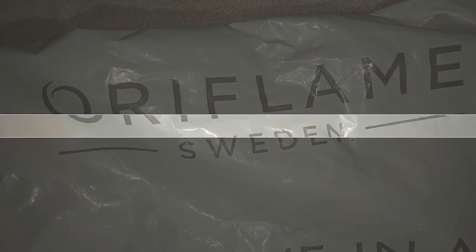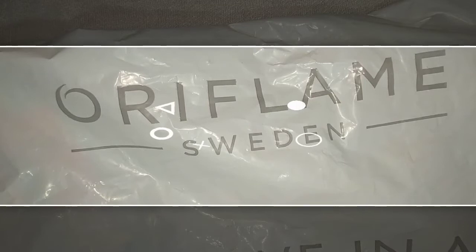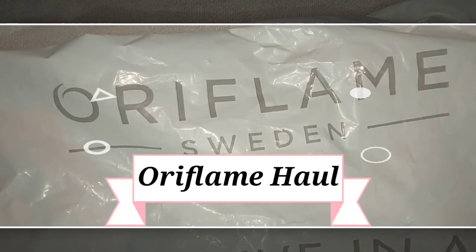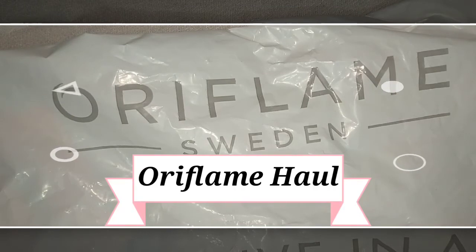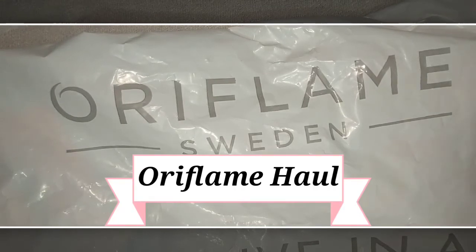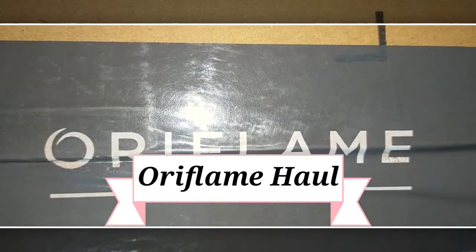Hey guys, hope you're doing great today. I'm back with another quick haul video. I have purchased something from Oriflame and thought I should share it with you guys. This is a one brand haul and a very short video where I give you a quick look, and then I will give you an individual review.